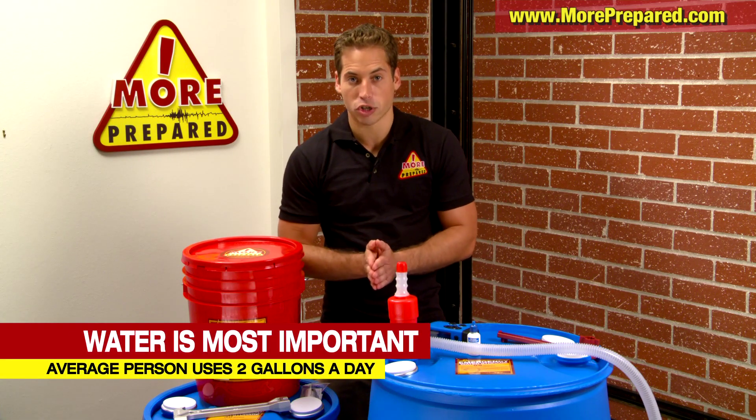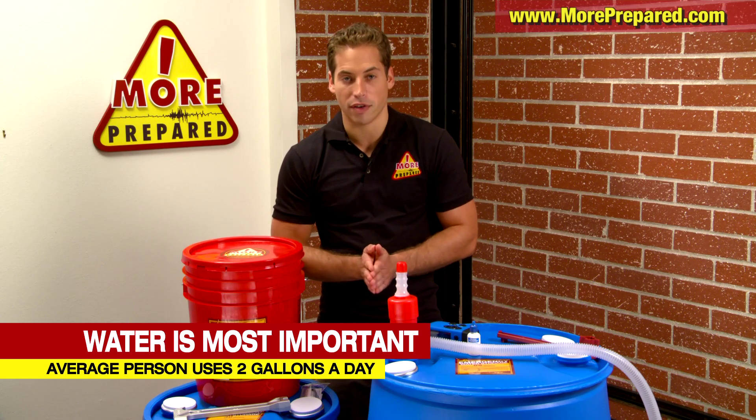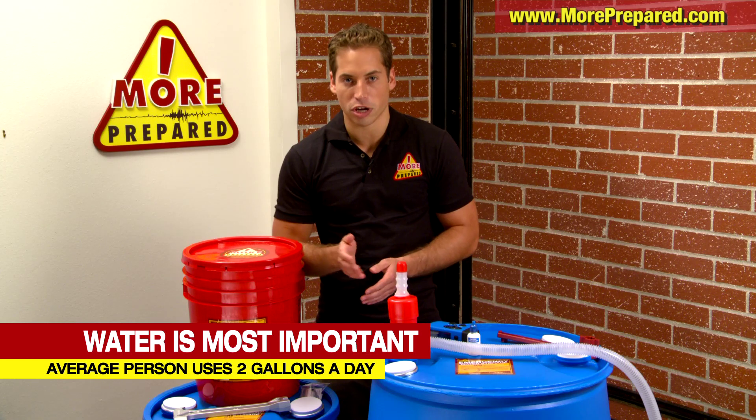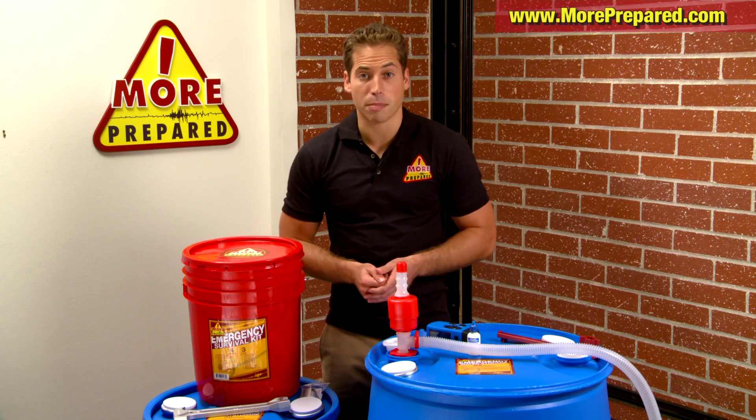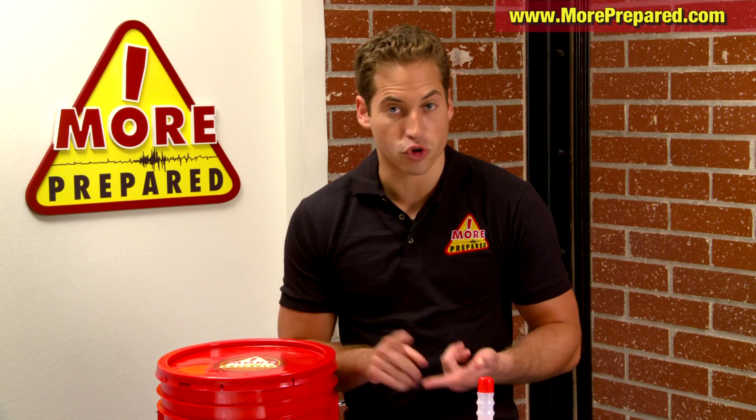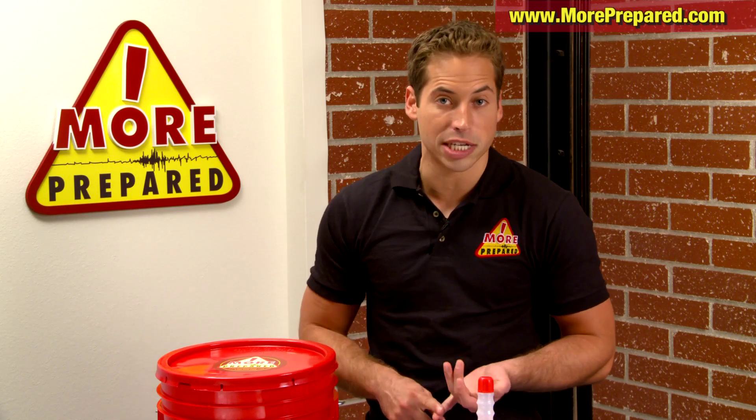Water is the number one emergency supply that you'll need to survive. The average person uses over two gallons of water in a day during an emergency. Now multiply that by four family members and you could use over 50 gallons of water in one week for drinking, bathing, cooking, and doing the dishes.